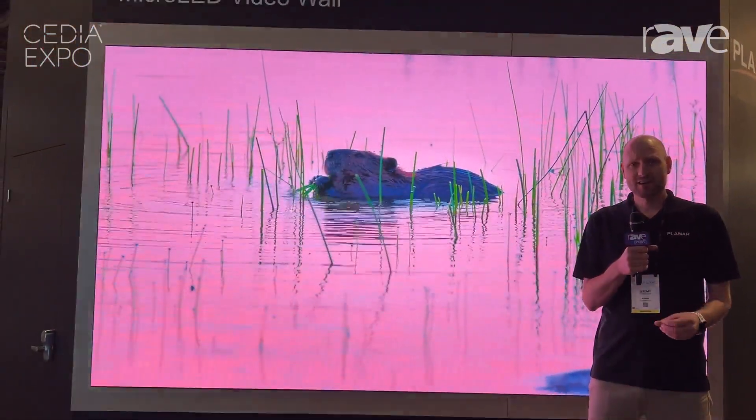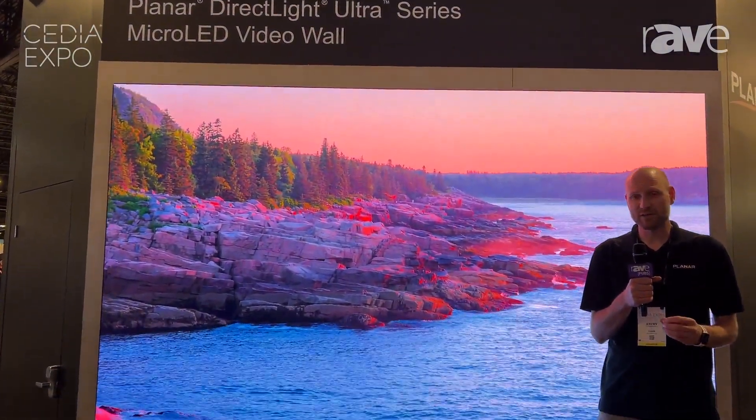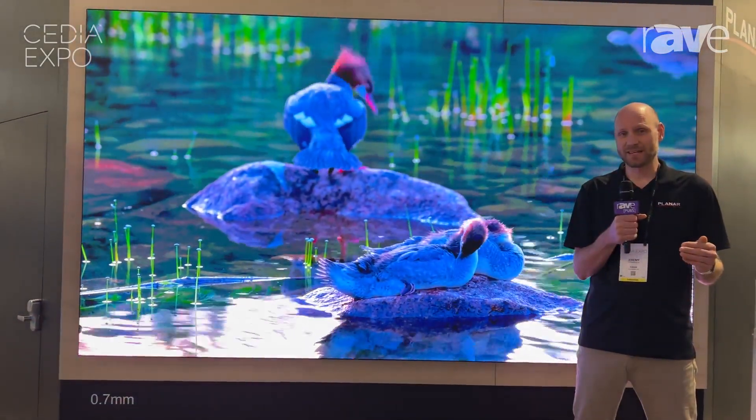DirectLite Ultra features 0.6, 0.7, 0.9, and 1.2 LED, and features micro LED on our 0.9, 0.7, and 0.6.